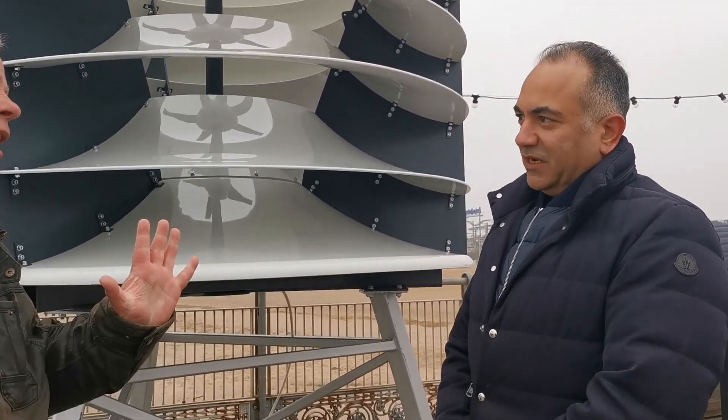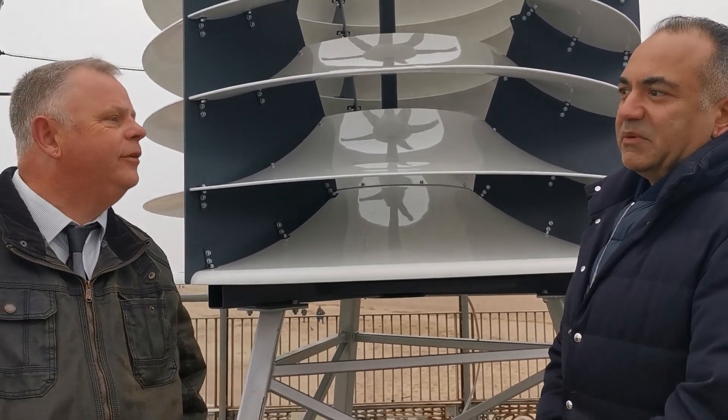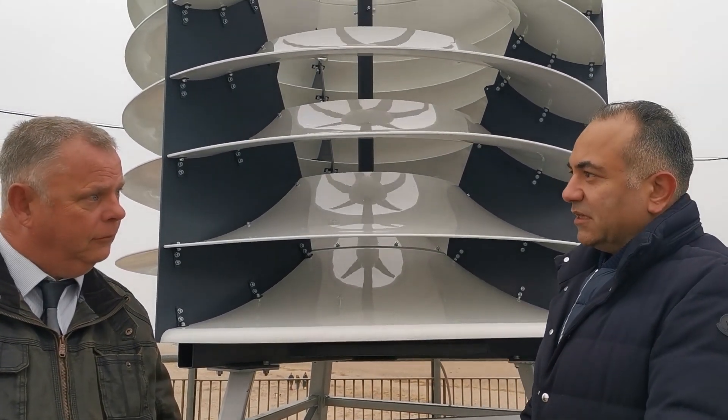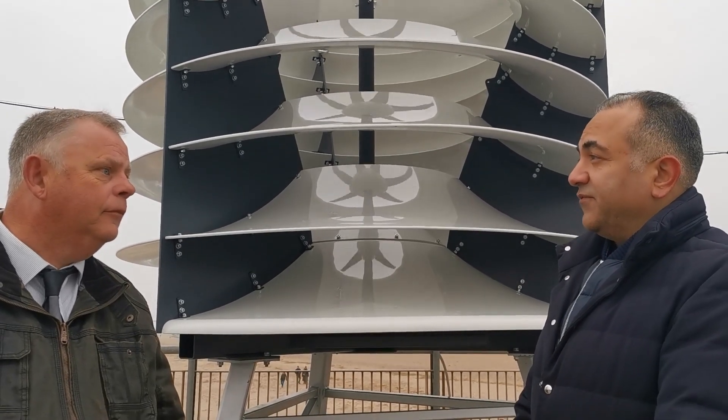We've got to be careful to be able to quote the actual benefit of itself. But the average UK home uses about 4,000 kilowatt-hours per year, so it gives you an idea. If we're looking for three to four houses...